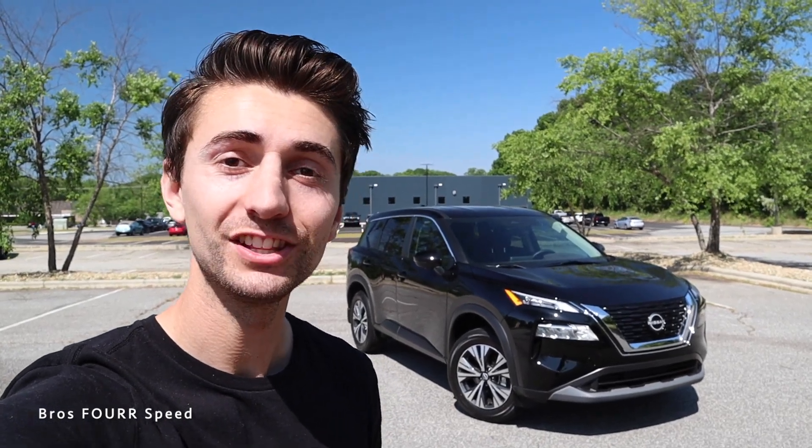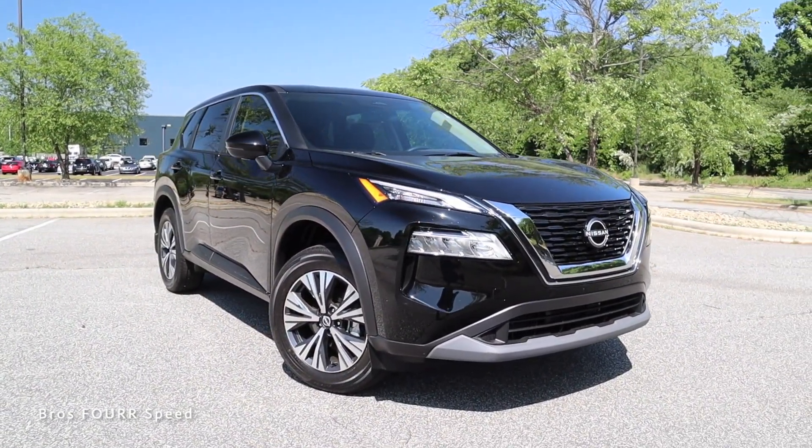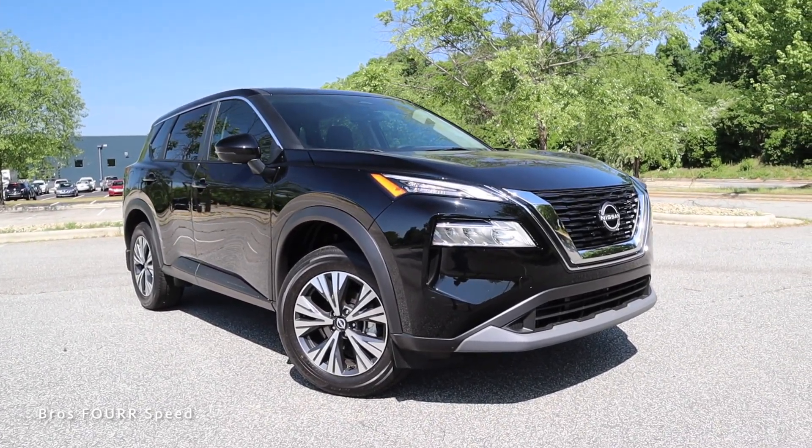Welcome back to the channel. In today's video we're going to take a look at the all-new 2022 Nissan Rogue. Big shout out and thank you to Flow Nissan of Statesville for providing this new Rogue for today's video — definitely take a look at their website linked down below. The model we're looking at today is the SV front-wheel drive, finished in black, with an MSRP of $30,500.